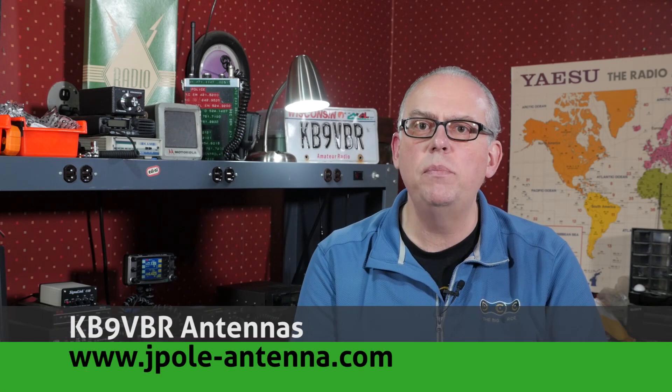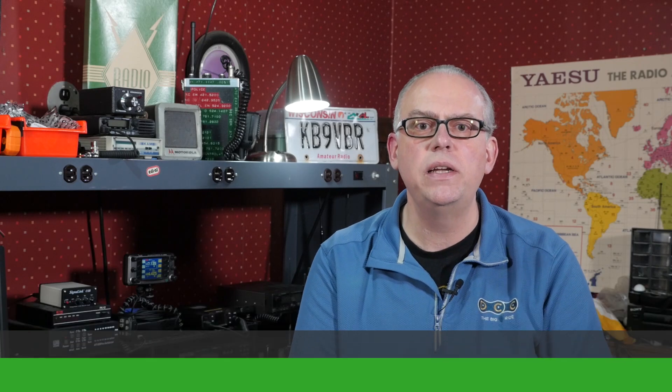Hi, I'm Michael, KV9VBR, your host for Ham Radio Q&A. I'm on a mission to inspire and educate the amateur radio community, so if this is your first time watching, please consider hitting that subscribe button. Thank you for joining me on my annual countdown of the best amateur radio videos of 2019.